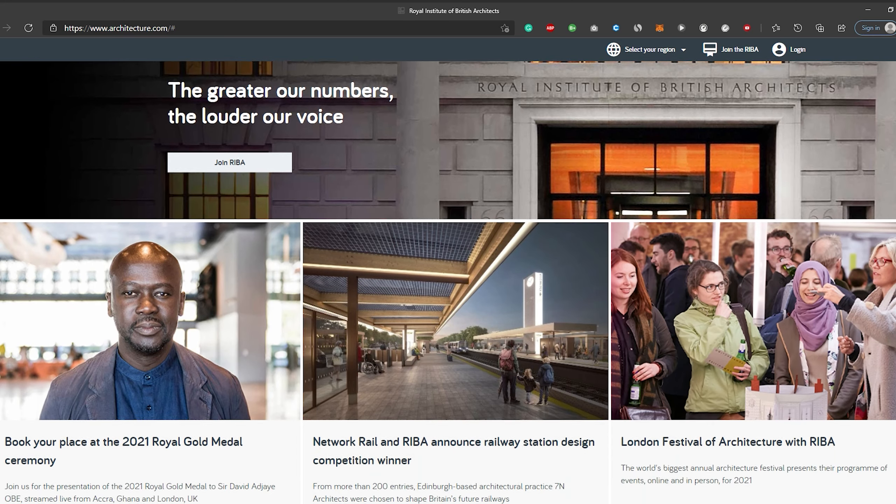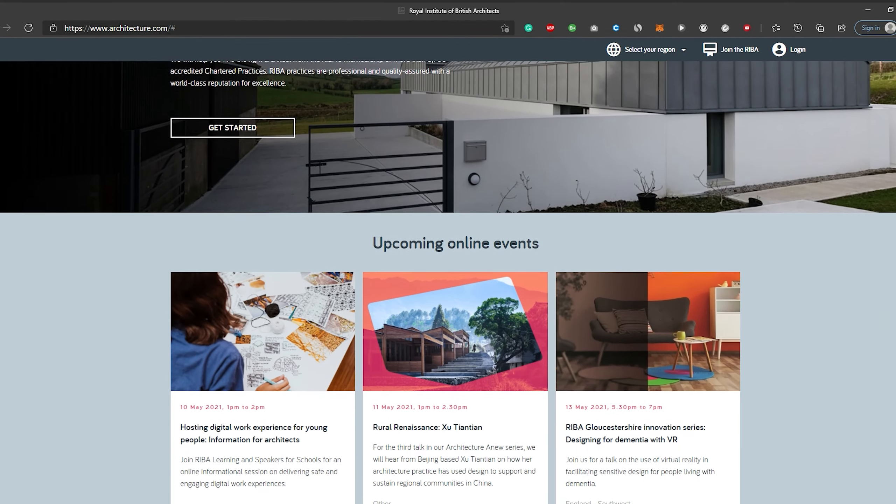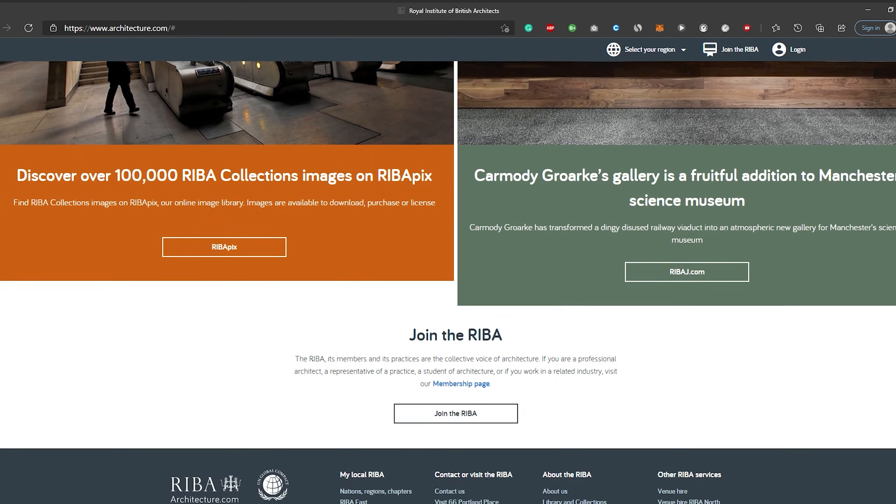What does RIBA stand for? RIBA is the Royal Institute of British Architects, and that is the accreditation system in the UK for practicing architects. It's basically an organisation — like if you were getting accredited to be an engineer or a lawyer — you need to have Part 3 accreditation to call yourself an architect and to be able to license pieces of work.